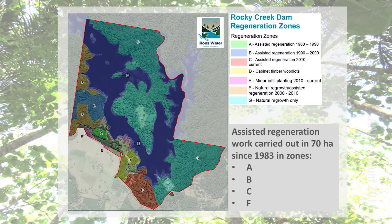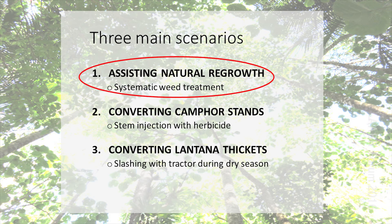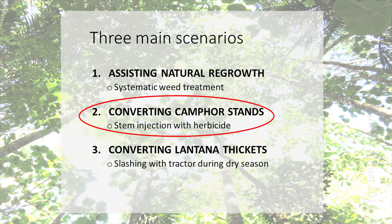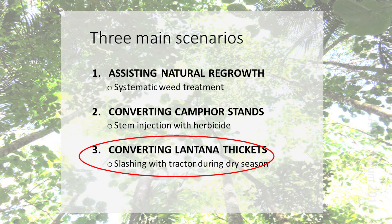On the picture here we can see the areas that have been worked, the darker areas that haven't, and different years when the works were undertaken. The three main scenarios involve assisting natural regrowth. Ralph's methodology was to remove all the weeds — he would leave the camphor laurels, inject the camphors, and leave them standing as perches for birds to come in and do their thing. He also used a tractor in the drier months to run over the lantana, which at the right time of year can kill up to 90% without even having to spray it. He would come through when it would reshoot and spray or hand-pull those.